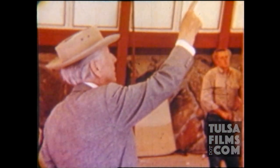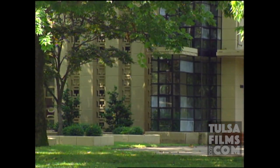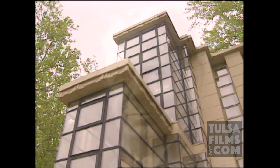Frank Lloyd Wright is America's best known architect, known for his unconventional designs. One of his extraordinary works is right in the middle of Tulsa, at 37th and Birmingham. This concrete block, glass column house was built for the owner of the Tulsa Tribune, Richard Lloyd Jones. He was a cousin of the famous architect.